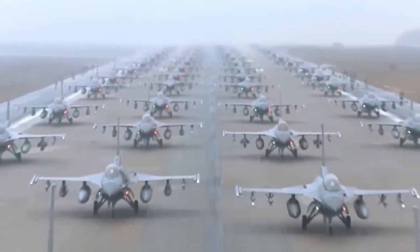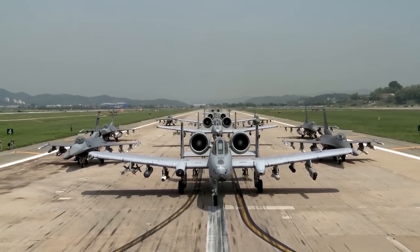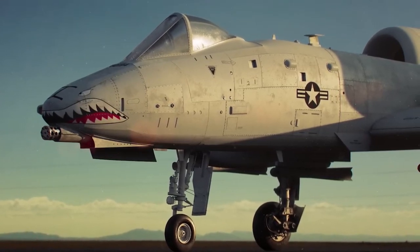Overall, the A-10 is the pinnacle of the Fairchild Republic's functional approach. Stay tuned to our Military Knowledge channel for more regular, exciting updates.